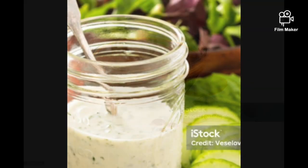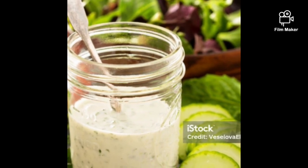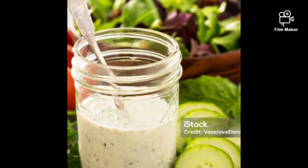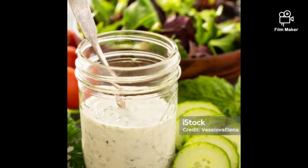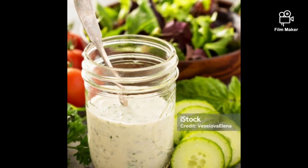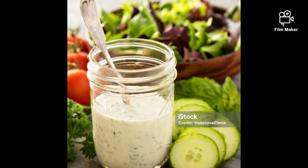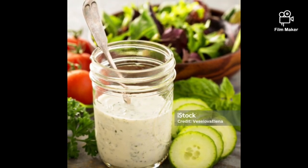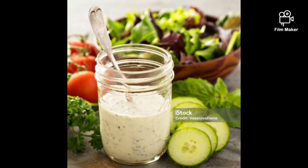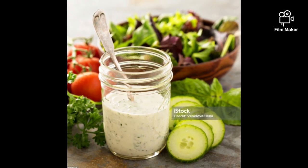Number four: DIY ranch dressing and DIY dressings in general. If you have the right equipment, ranch dressing is fairly easy to make at home. All the ingredients you need are eggs, lemon juice, white vinegar, pepper, onion powder, extra virgin olive oil, dill, and parsley. And in general, you can make all your favorite dressings at home if you have the right ingredients, and just simply leave salt out of the equation.